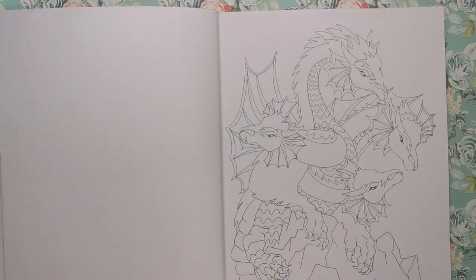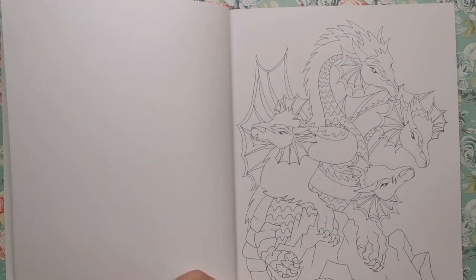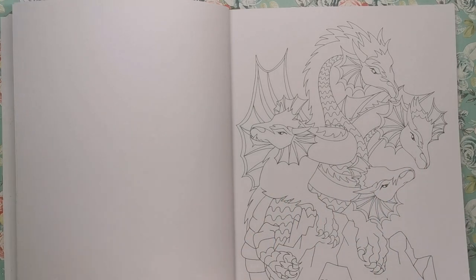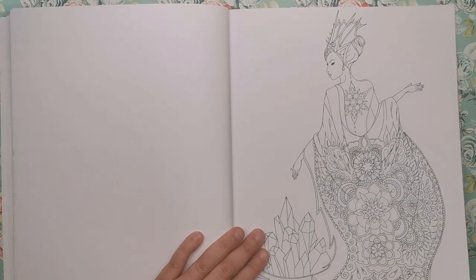Here we've got what looks to be a four-headed dragon — and it literally is a four-headed dragon on a mountaintop. It's quite a simple illustration even though there are four dragon heads to colour; it's not very detailed. So again, something for you to practice your larger blending areas and things like that.